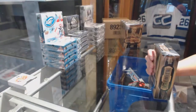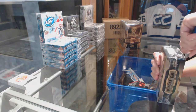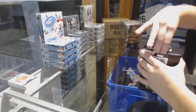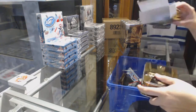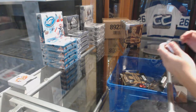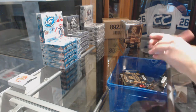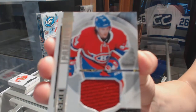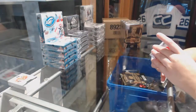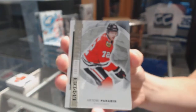Alright, box two. We have got a rookie jersey for the Montreal Canadiens, Charles Houdon. Number to $2.99, rookie for the Chicago Blackhawks, Artemi Panarin.